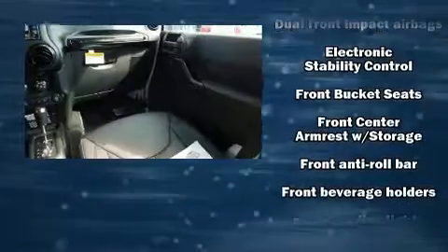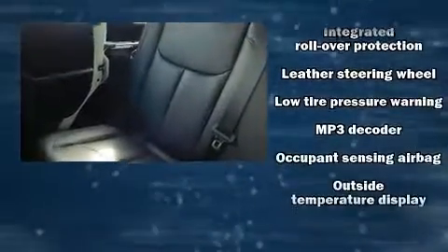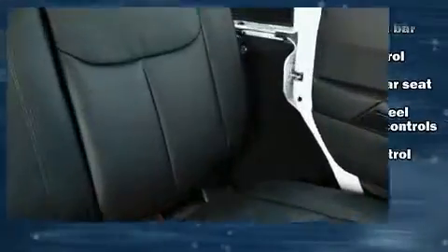Jeep ensures the safety and security of its passengers with equipment such as dual front impact airbags, integrated rollover protection, traction control, a security system, and four-wheel disc brakes with ABS. Brake Assist technology provides extra pressure when applying the brakes.